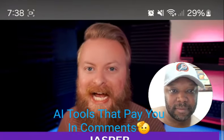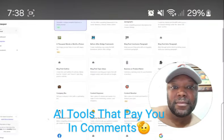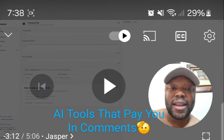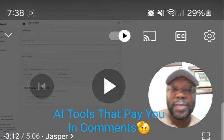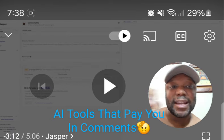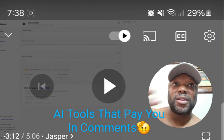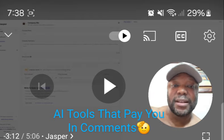Number two on our list is Jasper. Jasper is one of my favorite pieces of AI software for a lot of reasons. One thing I will say about Jasper is it has longevity, and that's a good thing in a writing tool because a lot of them have come and gone. When ChatGPT first blew up, Jasper was there. There was another one called Notable or something like that, but it's gone now. Jasper is one of the only ones that's still around, still hanging with ChatGPT.